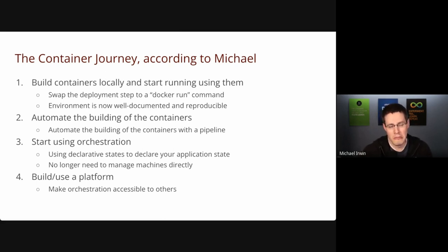Typically, teams that start with containers begin by building containers locally, pushing them to a registry, and then swapping their deployment steps — like copying a war file into a Tomcat web apps directory — with just a Docker run command. They're running on the same host without container orchestration. To some that may seem primitive, but there's already huge value here. Now your environment is well documented because you've got a Dockerfile building your container image, and the environment is reproducible. If you need to swap out the host, you just need another Docker engine and you can spin up your containers again.